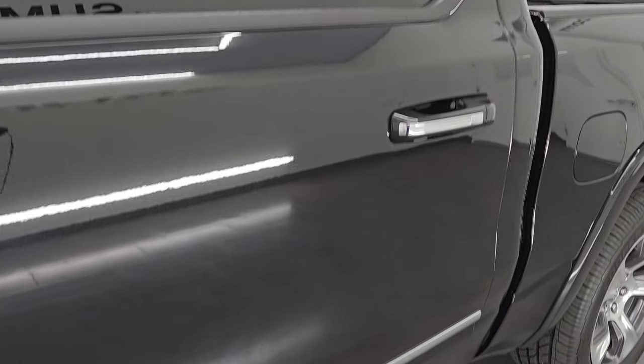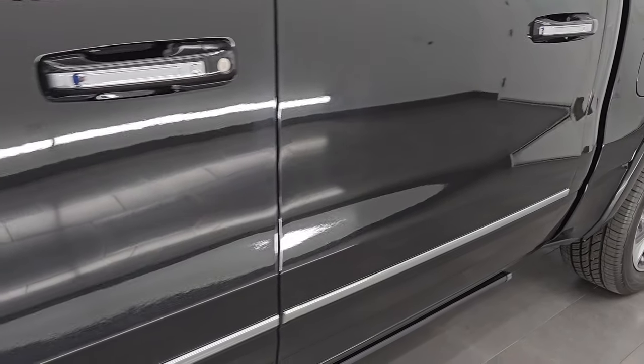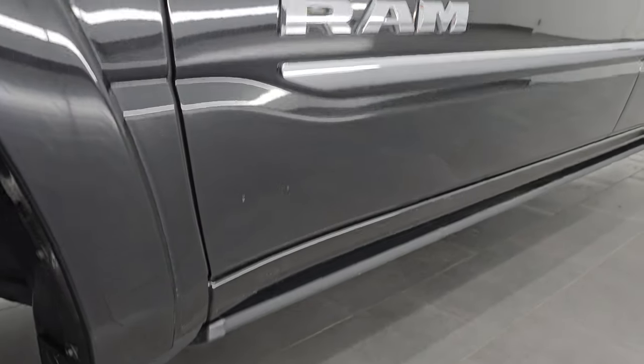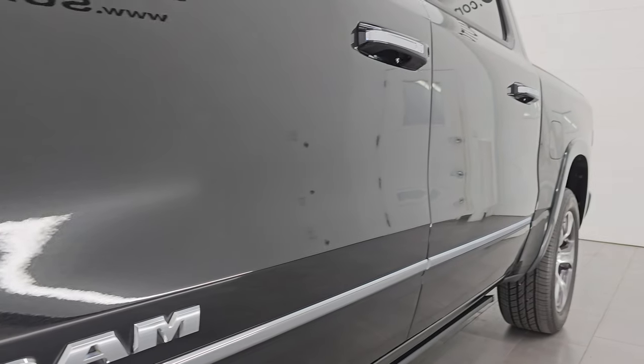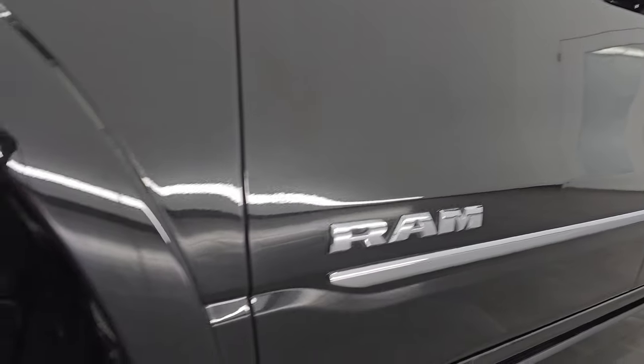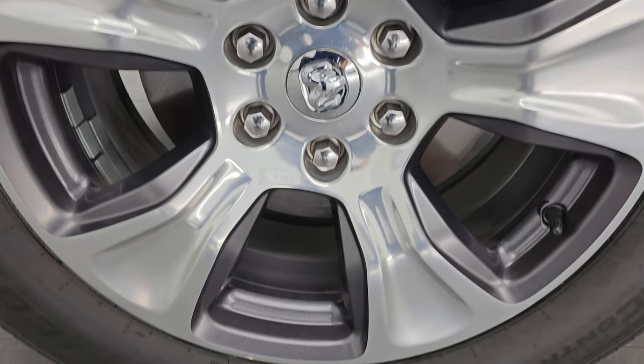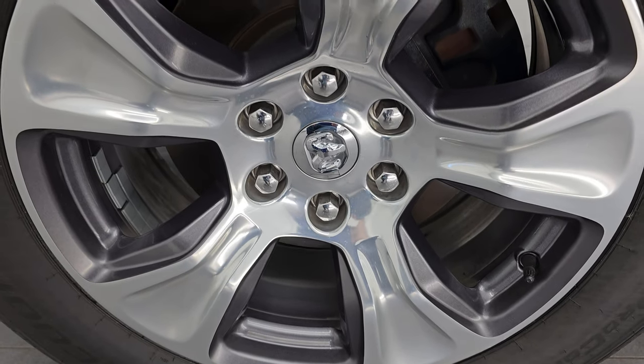Diamond black crystal pearl is the color. Paint code is PXJ. I shoot all my videos in 4K. If you like the video, subscribe to the YouTube channel, click the bell notifications, get updates on the videos I do each and every day, as well as having access to one of the largest catalogs of vehicle walk-arounds on YouTube and stay current on our ever-changing and vast light duty truck and Ram inventory so you do not miss out on gems like this one.